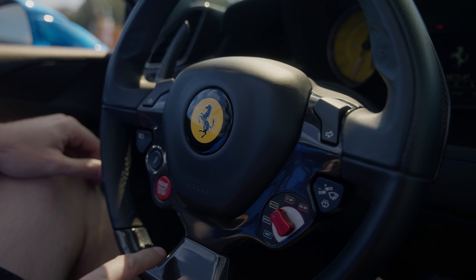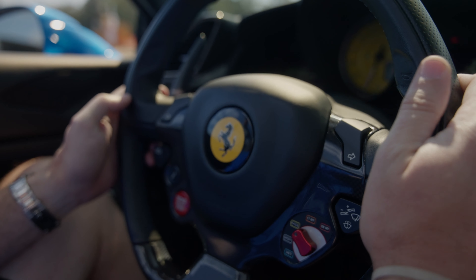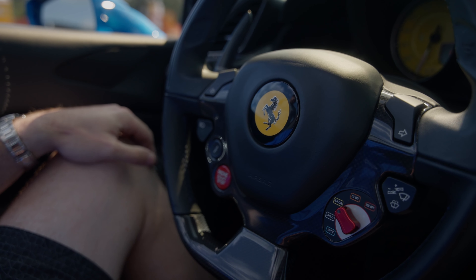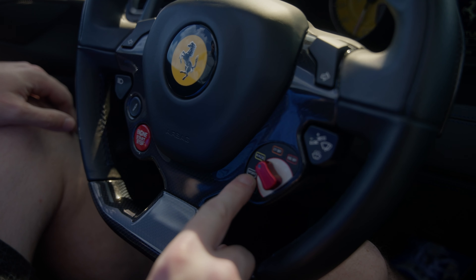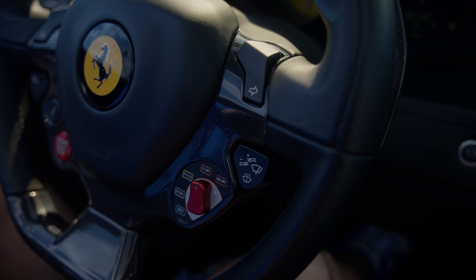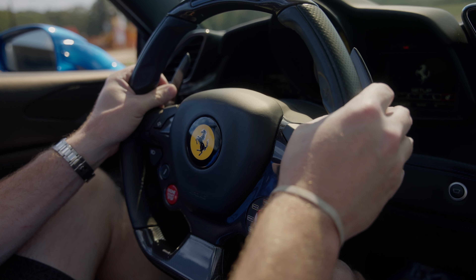I love this steering wheel. Not only does it have the nice carbon fiber and blue stitching, but everything is controlled right here. We have our turn signals left and right, your horn is actually on the steering wheel. This right here is suspension control — you can change it from soft to stiff. Here you have your modes: wet mode, sport mode, race mode, CT off, and traction control off. Here's how you control your wipers as well. Everything is literally controlled from this steering wheel.